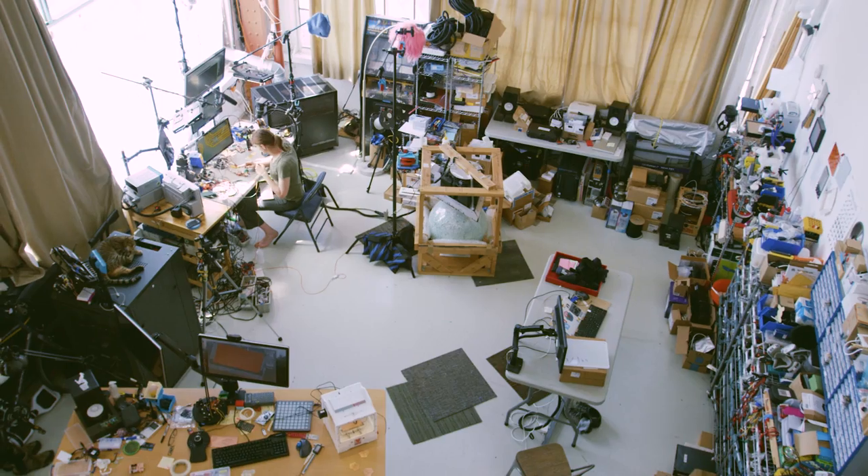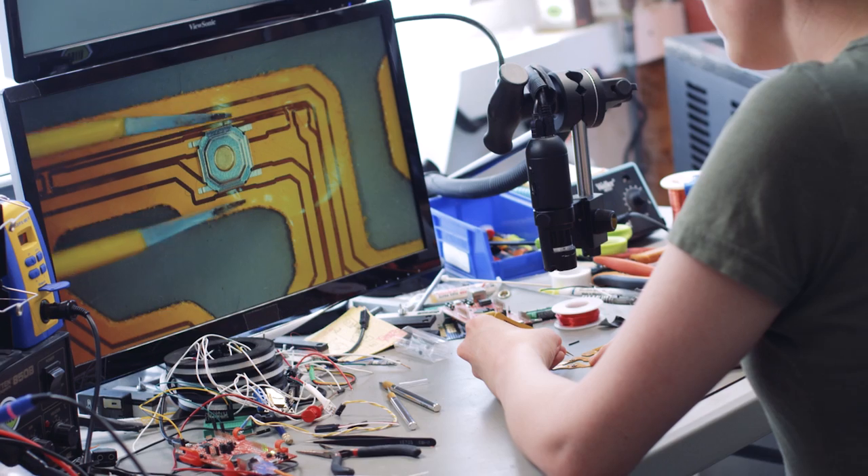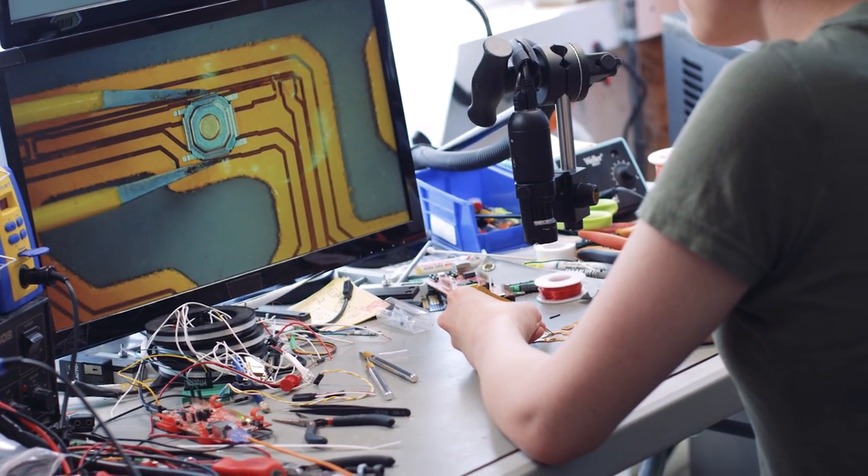I've been able to make circuit boards that are just weirder than I would have been able to get away with if I had sent them out. That's one reason I really like having a milling machine in my arsenal.